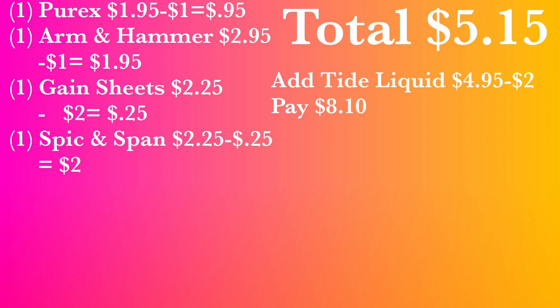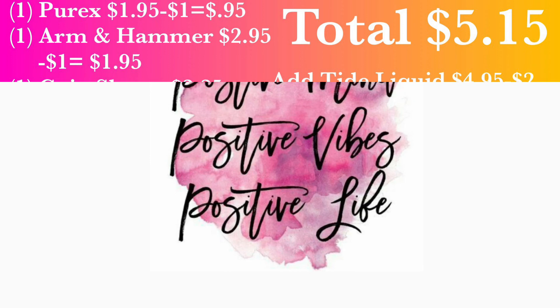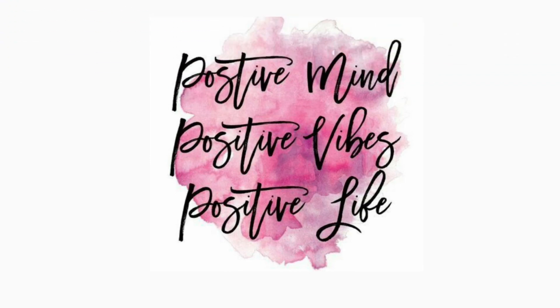That's it for Family Dollar! I hope you guys liked it — like, comment, and subscribe. I'm about to go soak. Y'all have a positive mind, positive vibes, and positive life. I need to find my outro picture and get Essence to do me another outro. I appreciate you guys — I'm going to put this in a Google Doc. Y'all have a good night, smooches!